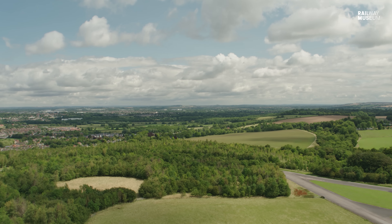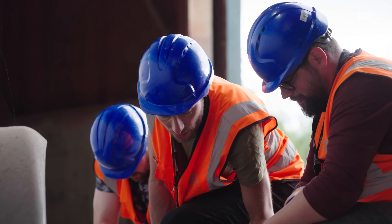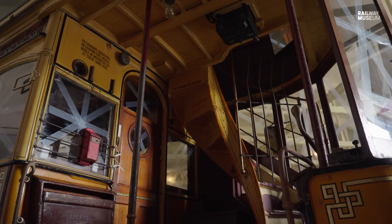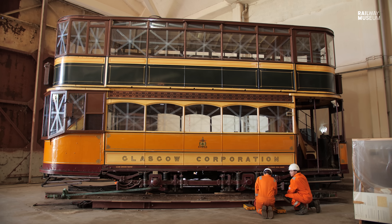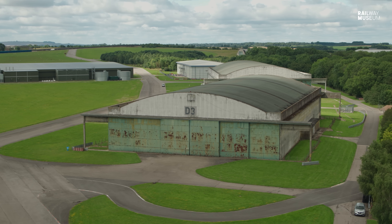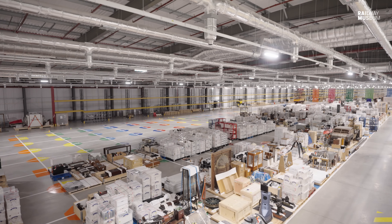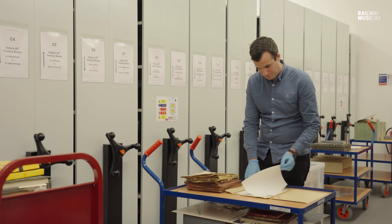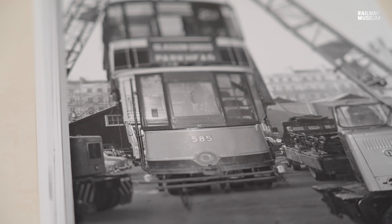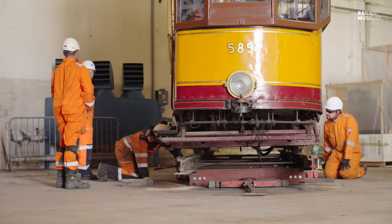In the picturesque Wiltshire countryside, a big operation is underway to transport one of the railway museum's hidden gems — the Glasgow tram. We'll move it from its old home to its new one, delve into its rich history, and follow the team of experts undertaking this complex manoeuvre.